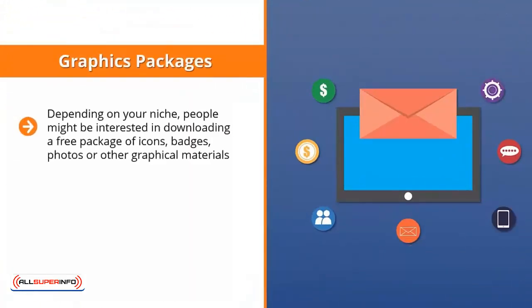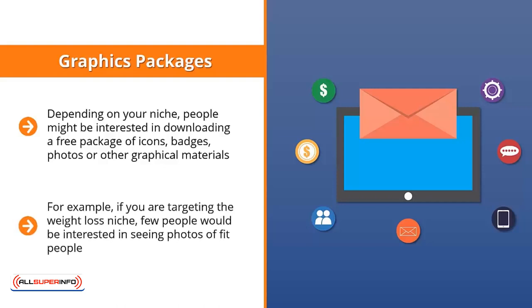Graphics Packages: depending on your niche, people might be interested in downloading a free package of icons, badges, photos, or other graphical materials. While this makes for a great incentive for niches involving online promotions, web design, or web development, it doesn't apply across the board. For example, if you are targeting the weight loss niche, few people would be interested in seeing photos of fit people — they know they need to lose weight and don't need photos of slim people to remind them. Instead, they're looking for other types of content to address their issue.